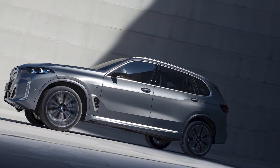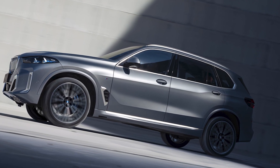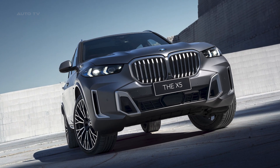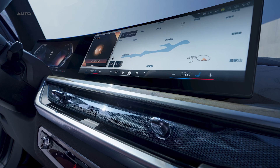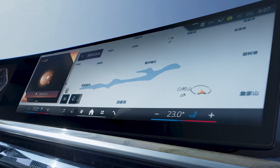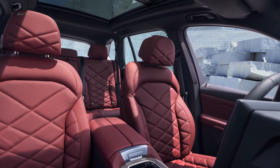The two variants of this sports activity vehicle for the executive segment now boast a more pronounced visual presence, an upgraded BMW iDrive with quick select, and efficient electrified engines. The new BMW X5 Long is set to make its public debut at the Chengdu Motor Show on 25th August.